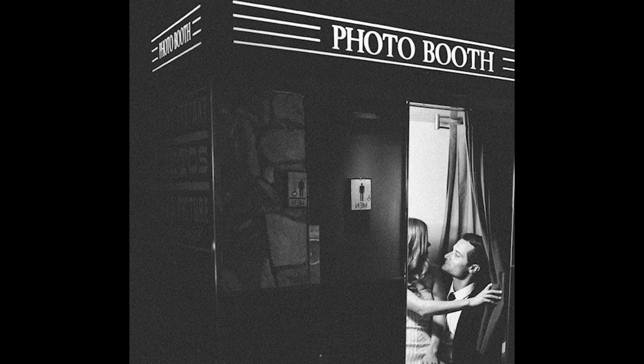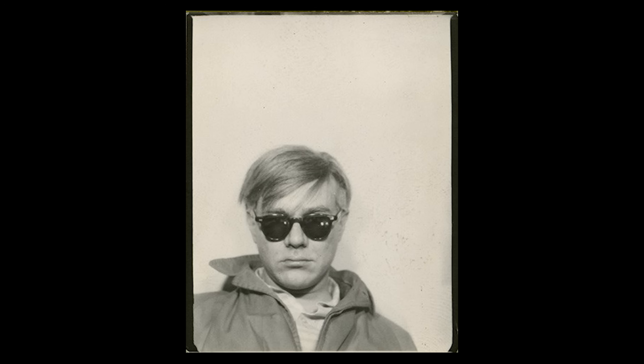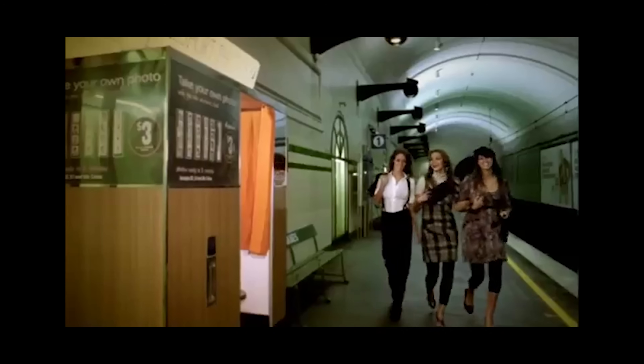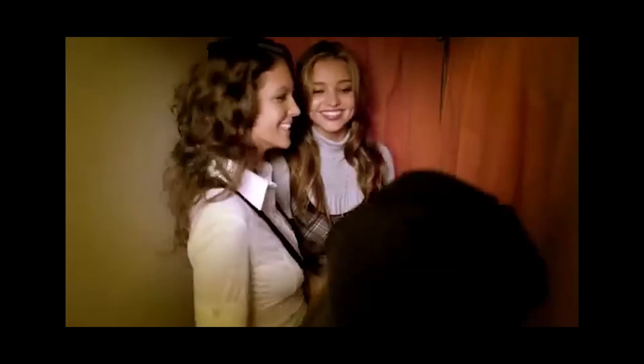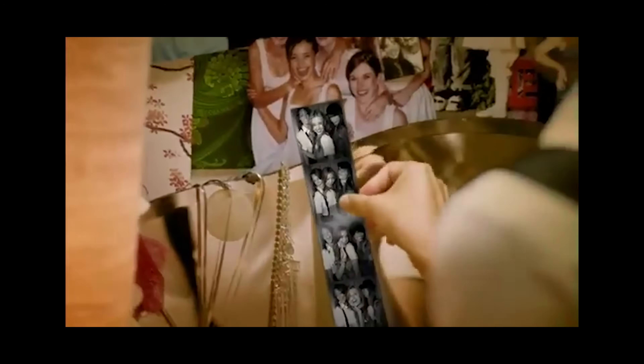By the 1960s, photo booths had become a common feature at fairs, shopping centers and train stations. They were loved by everyone from John Lennon to the Kennedys. Even the artist Andy Warhol famously employed the booth for his iconic series of paintings. This cultural impact extended to the screen — the act of visiting a photo booth became a staple of movies and advertising.